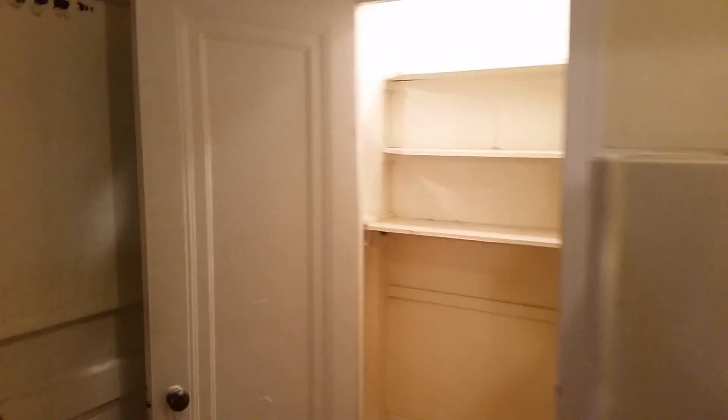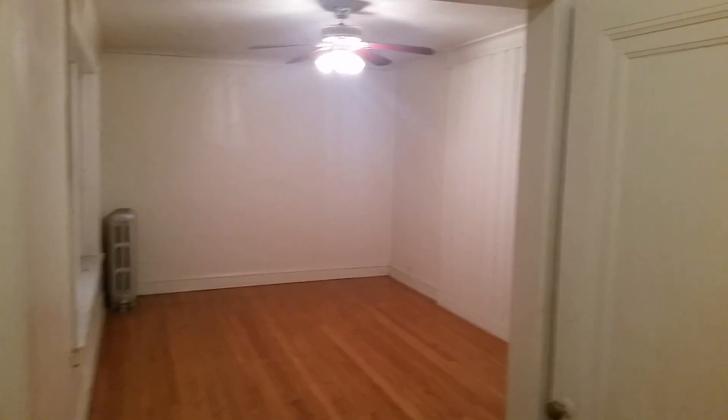So once again, this is a one-bedroom with a full living room, full dining room. The kitchen's pretty nice — good amount of cabinets. And you don't even need cabinets because you've got a full walk-in pantry. So once again: dining room, bedroom, living room. I hate to point out that this could pretty easily be a two-bedroom if you wanted it to.